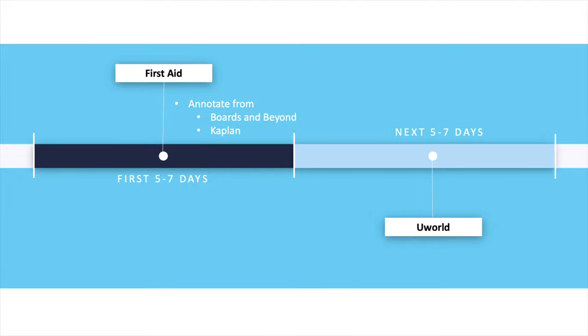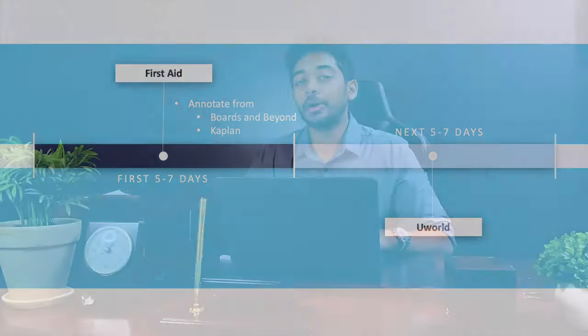After you're done learning and understanding the concepts in First Aid, you start UWorld. For example, in cardiology, you spend anywhere from 5 to 7 days reading First Aid along with Boards and Beyond or Kaplan videos. Then you start UWorld. I'll provide a separate video on how to use UWorld during the consolidation phase, but I'll summarize the important points here. Each system in UWorld has anywhere from 100 to 300 questions.